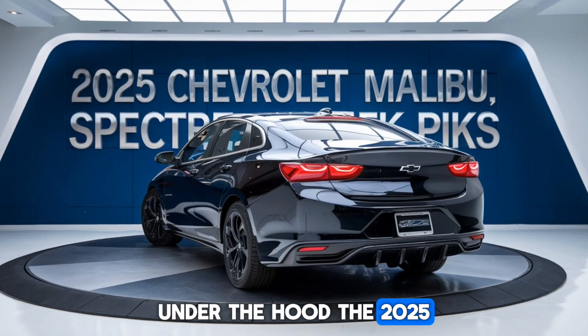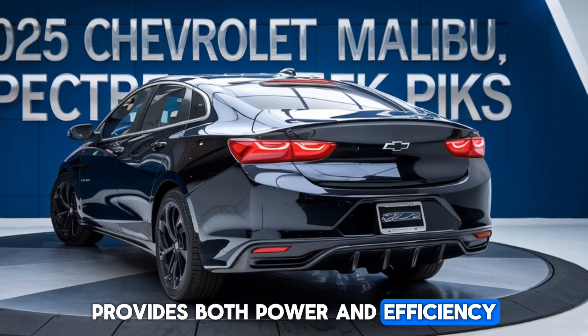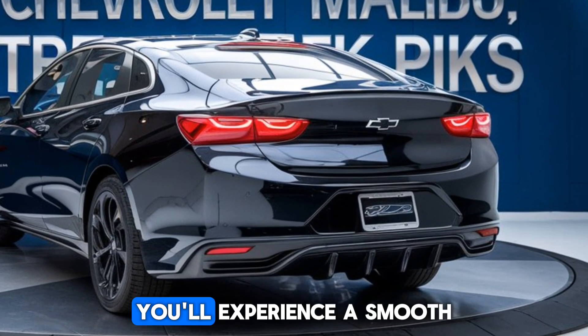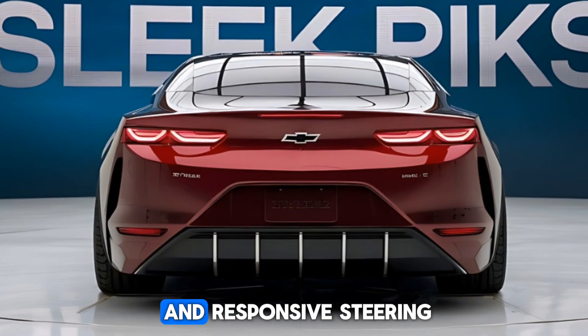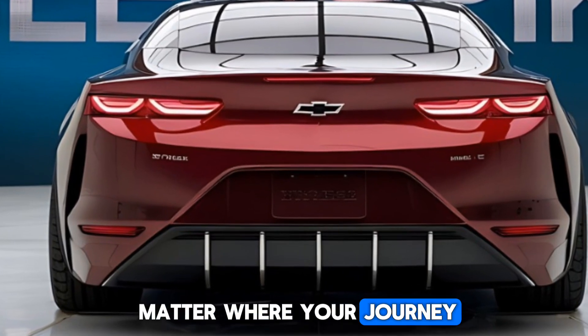Under the hood, the 2025 Malibu offers a turbocharged engine that provides both power and efficiency. Whether it's a daily commute or a weekend road trip, you'll experience a smooth, dynamic drive that's hard to match in its class. With its advanced transmission and responsive steering, the Malibu is a joy to drive, no matter where your journey takes you.